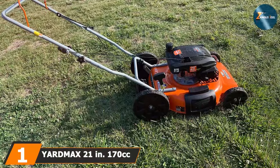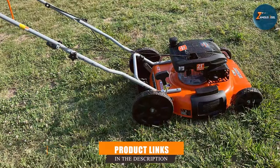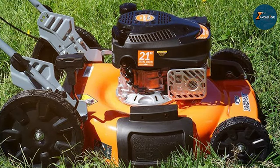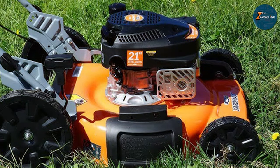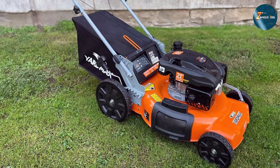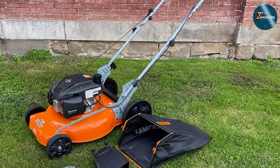At the first position of our list, we have the Yardmax 21-inch 170cc 2-in-1 Gas Walk Behind Push Lawn Mower — a powerhouse designed to redefine your lawn maintenance experience. This mower boasts a robust 170cc engine offering ample power to tackle various terrains and grasslands with ease. Whether it's uneven terrain or thicker grass, this mower's engine delivers consistent performance, ensuring a clean and precise cut every time.